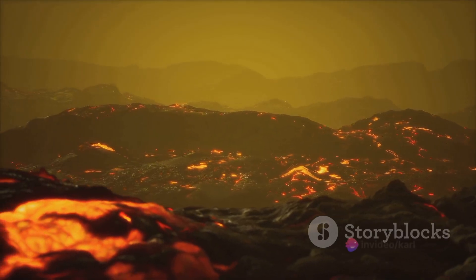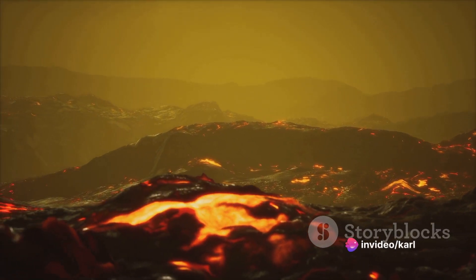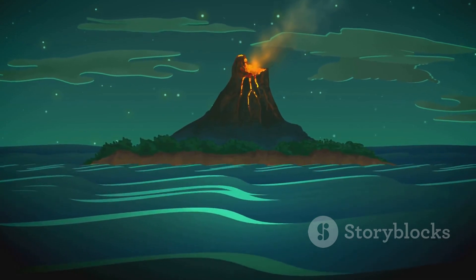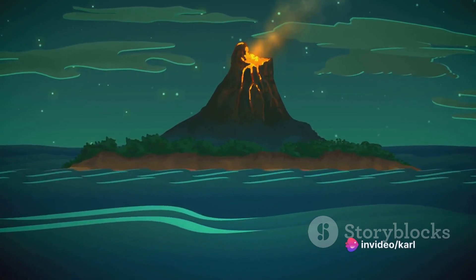It's here that a tempest brews — a concoction of molten rock, gases, and elements, all stewing in the Earth's heat. So let's delve beneath this serene surface, into the cauldron of fiery activity that is a volcano, to uncover the secrets it holds before it erupts.